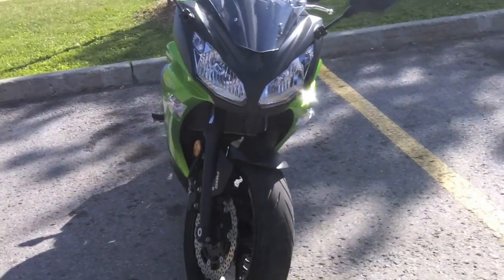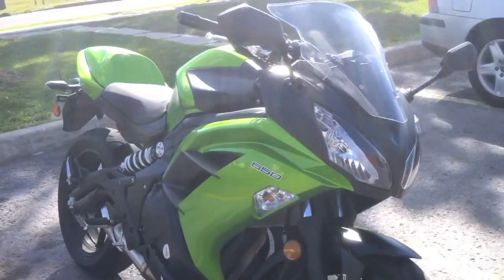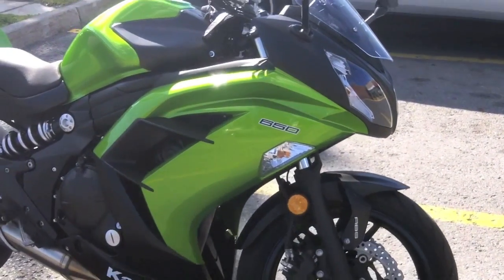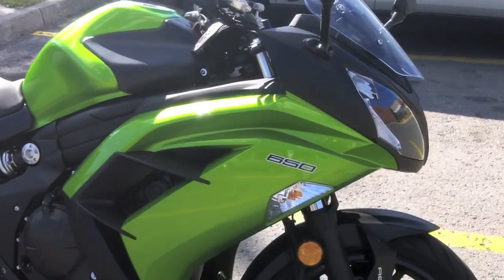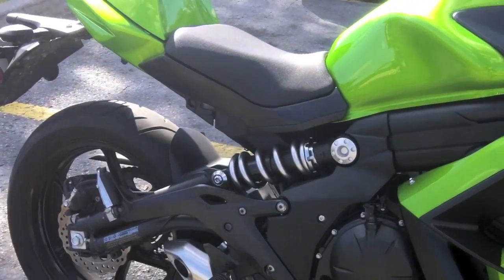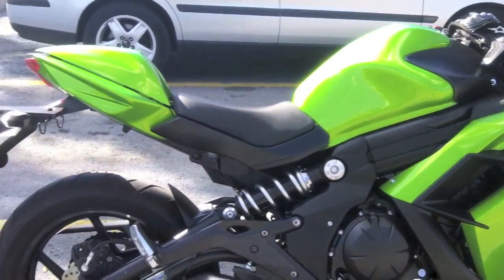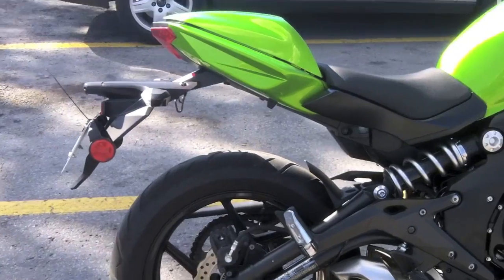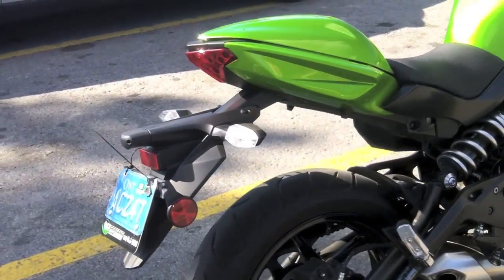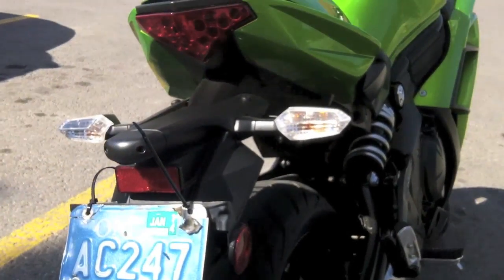The thing I really like about this bike is that it's got pretty well the same styling as the Ninja 300 that I know and love — the dual headlights, the integrated indicators that are built right into the fairing as opposed to sticking out. And even the rear fender is very similar, as well as the tail light in the back.